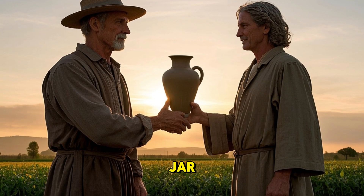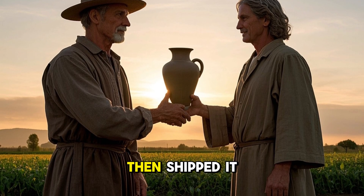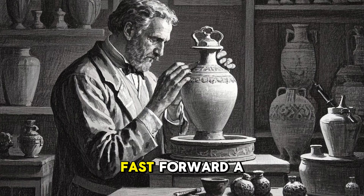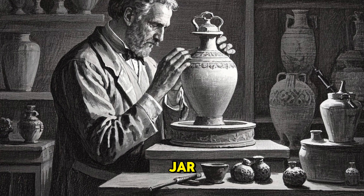When he heard about the strange jar, he went to the man's house, bought it from him for $40, then shipped it off to the National Museum in Baghdad. Nobody really gave it much thought after that.